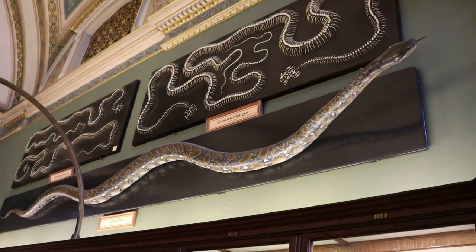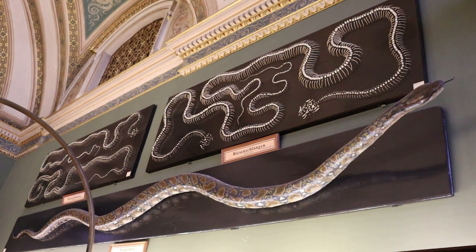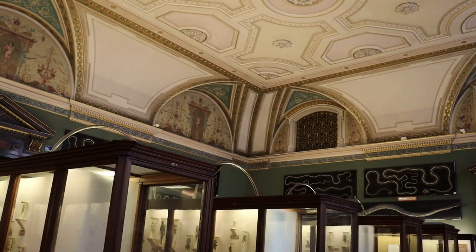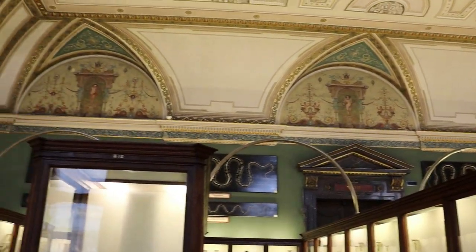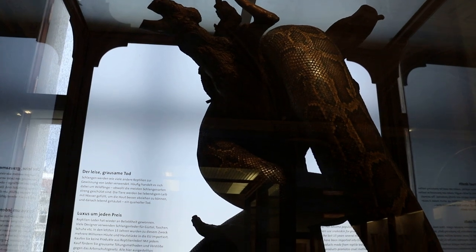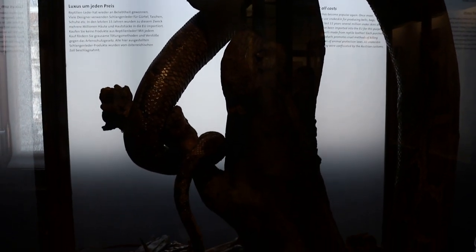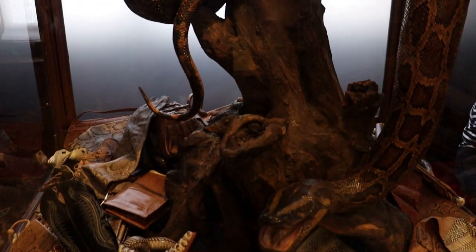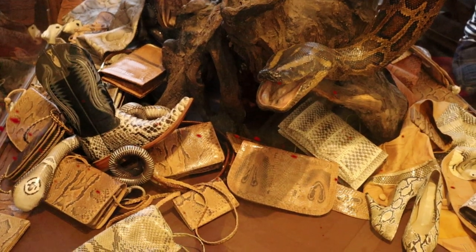Up there is a giant taxidermied python, along with snake skeletons. Here is a giant boa constrictor, in a display about how snake leather is harvested to create all sorts of designer products, often illegally.